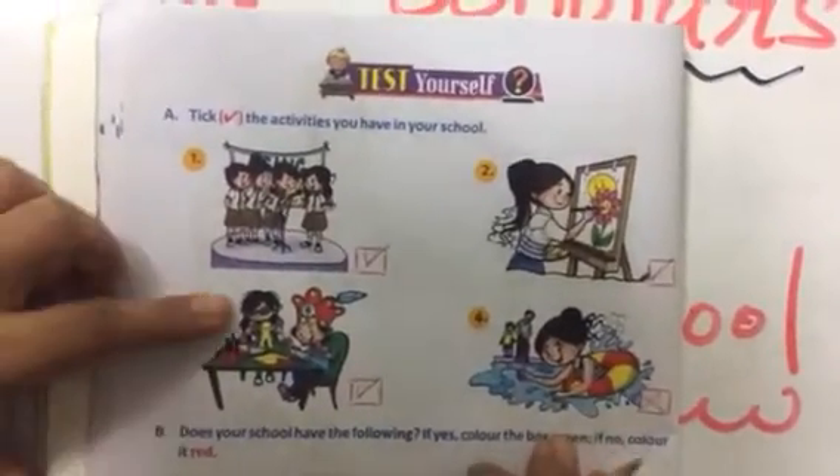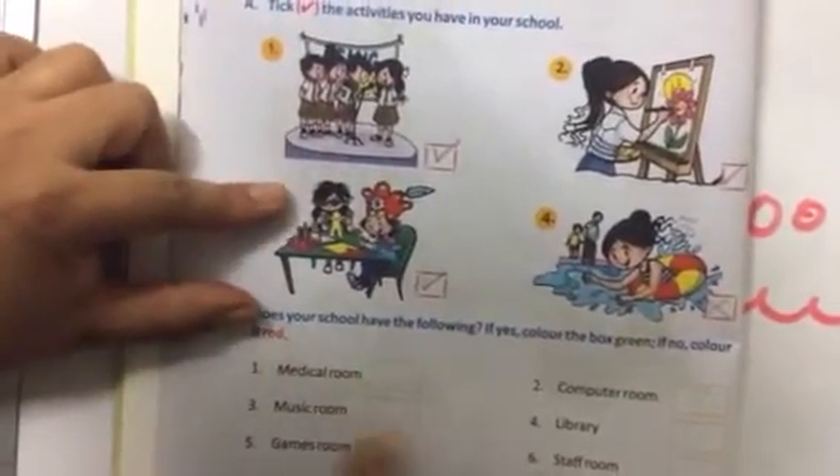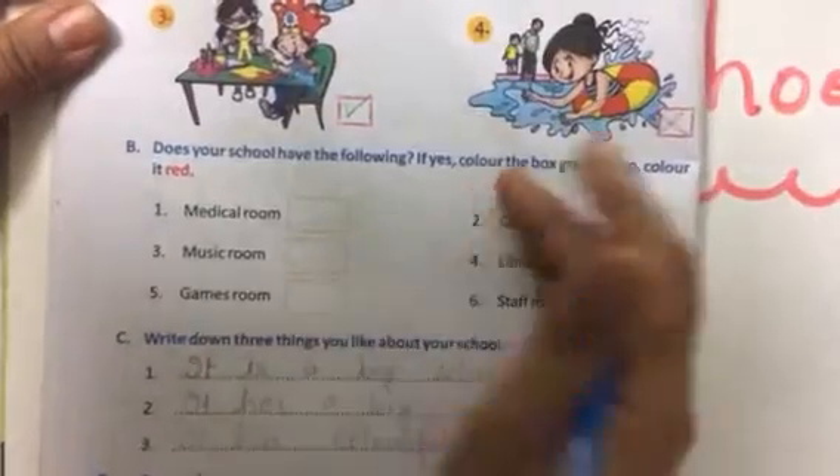Next question: does your school have the following? Now in my school, what do we need to do — here is the school, what we need to do in my school.